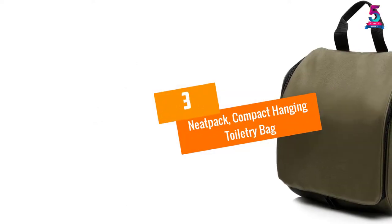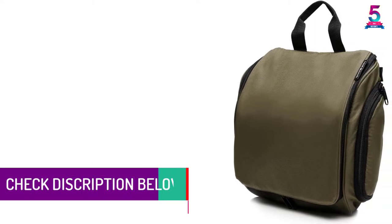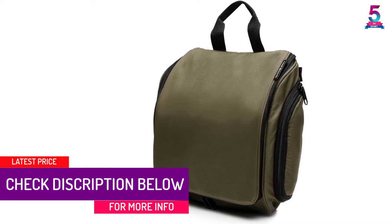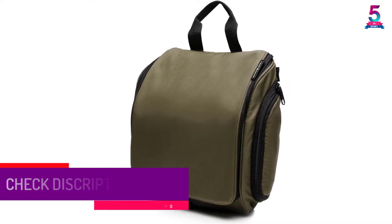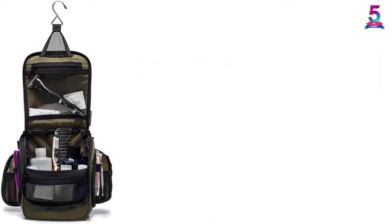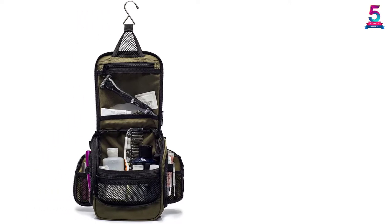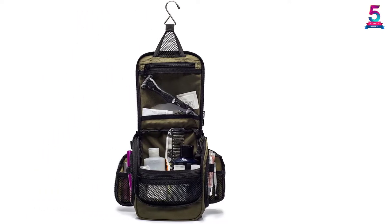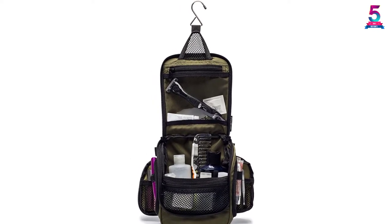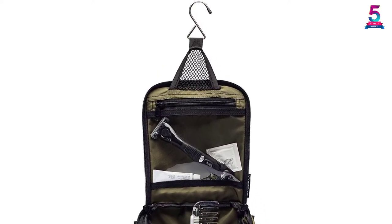At number 3: Neatpak Compact Hanging Toiletry Bag. Just as the brand name hints, this Neatpak hanging toiletry bag assists you to neatly pack your accessories. The bag is made of 420D nylon for water-resistance and durability. The compact bag features a roomy compartment, two additional side pockets, and elastic loops to ensure tiny items stay in place. It also comes with a firm and sturdy bottom for extra support and antibacterial mesh pockets for extra storage. This stylish bag is fit for men and women and includes a metal hook for easy hanging.